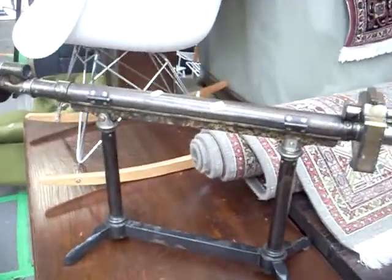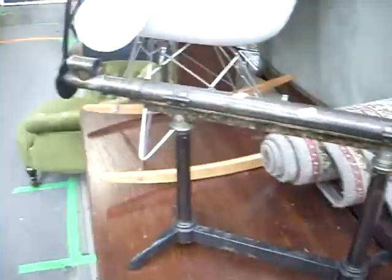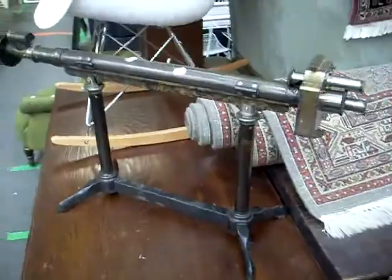Long case clock. Nice little retro style rocking chair. What's this thing called again, Aaron? This sugar measuring thing? Well, that's what it is — it measures the sugar in liquid or something like that.